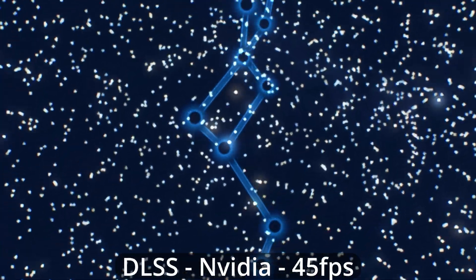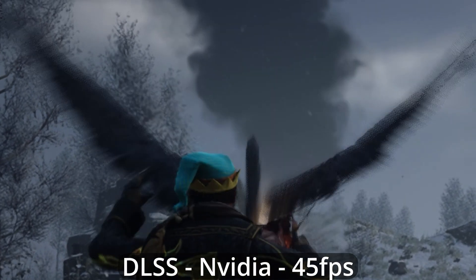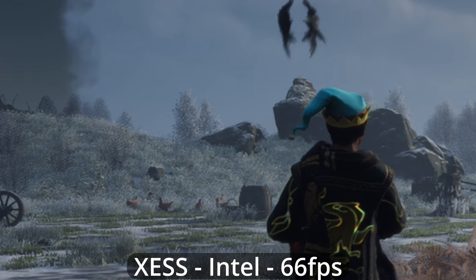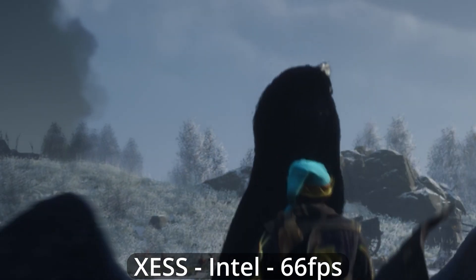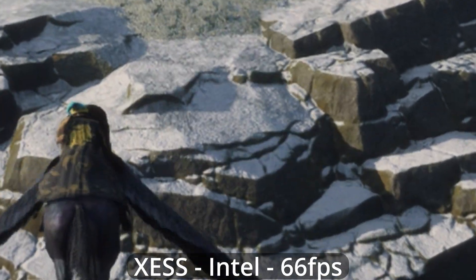Unfortunately for FSR, DLSS and XESS both display the stars correctly. They also improve the artifacts around the wings, but neither one eliminates them. Weirdly enough, they look so similar you could tell me XESS was DLSS and I'd believe you. Did Intel poach any Nvidia engineers by chance? One strange thing I noticed is that DLSS and XESS both seem to add motion blur back in — I definitely turned it off in the settings, so could be a bug, could be a feature, no idea.